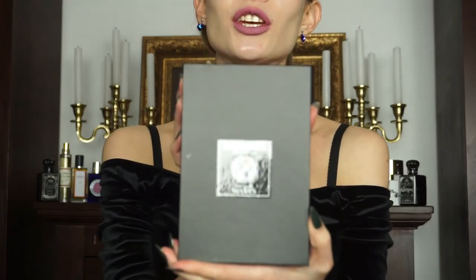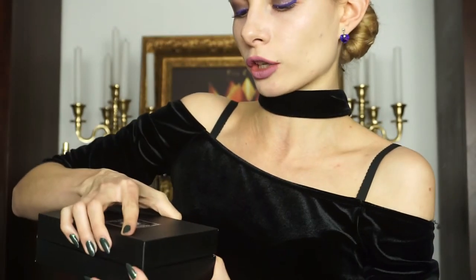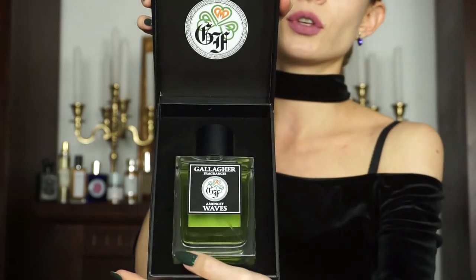I also have the newest release that is called Amongst Waves. It comes in this amazing box which I truly adore. This is one of the best perfume presentations and I adore this perfume. Especially when I saw the notes, I fell in love with it. I will film right now a full review on it, so if you are interested in this perfume and you want to learn more about it, then please click somewhere over here because it is really amazing and you really need to know about it.